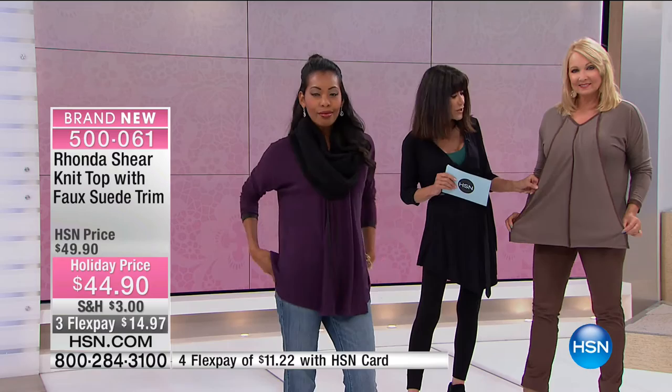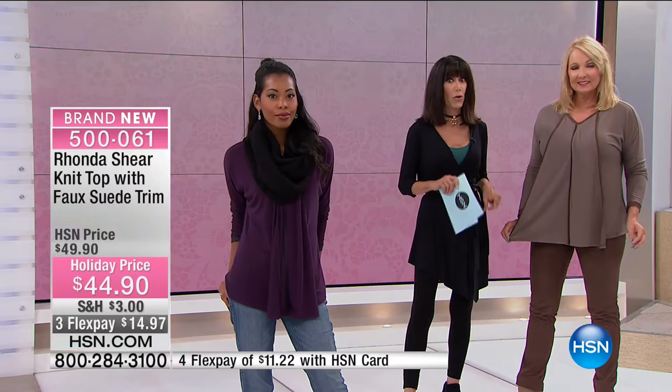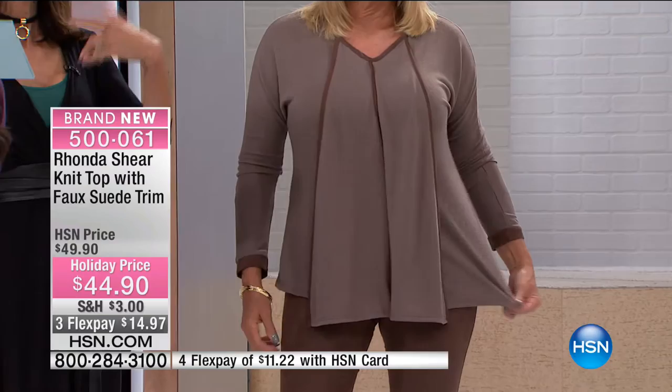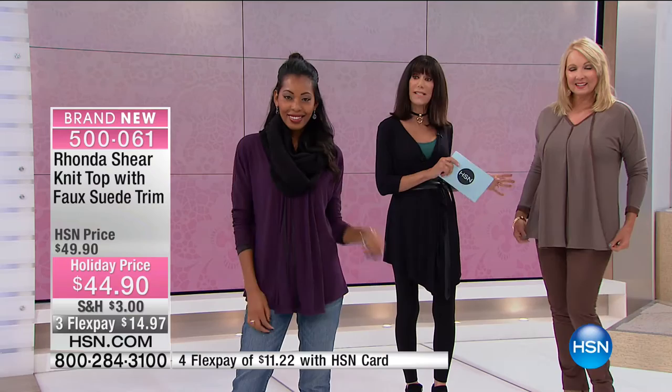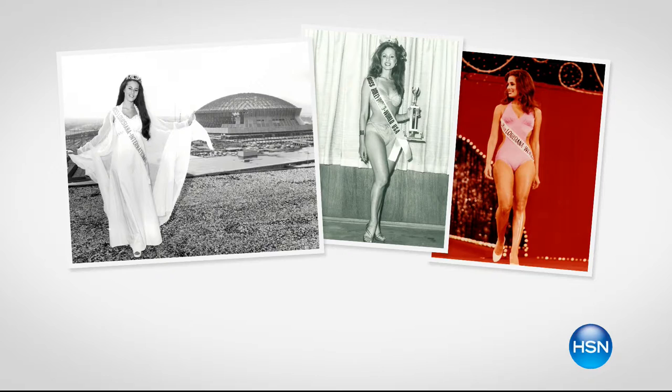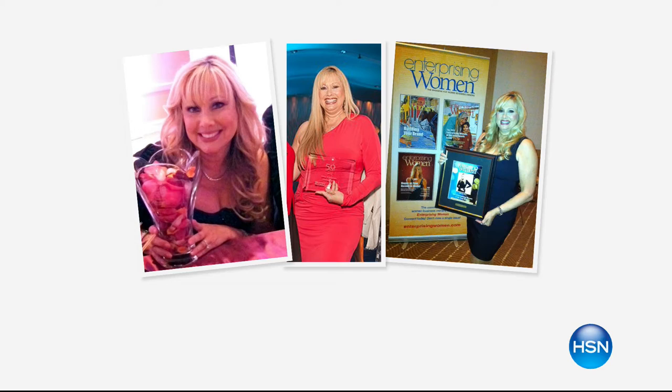The top has a little touch of suede, and the leggings coming up next are great faux suede leggings. The top today is on a fabulous holiday price from $49.90 to $44.90. We have three flex pay or four flex pay payments on your HSN card, running about 26.5 to 29.5 inches in length. Choose either color — cinder or eggplant. It's always a pleasure to welcome my fabulous special guest Ronda Shear, designer and shapewear expert, who has been in Hollywood for so many years, on camera, major pageants, and Miss Louisiana.